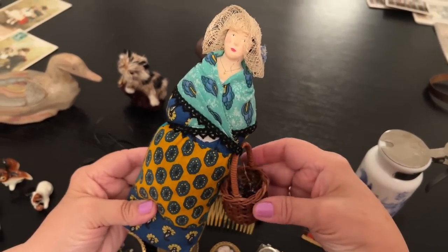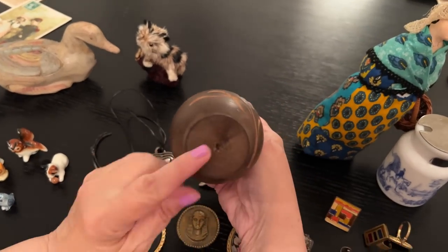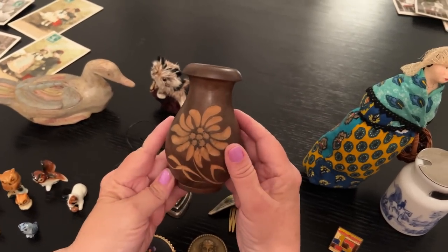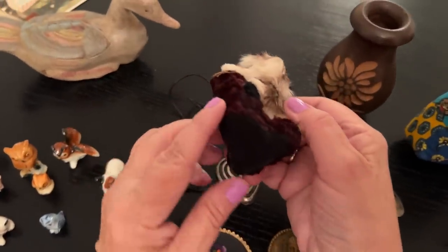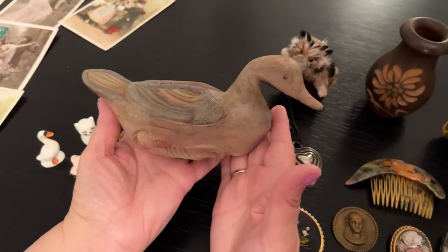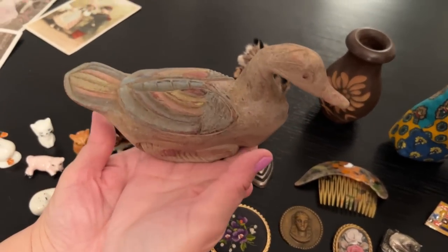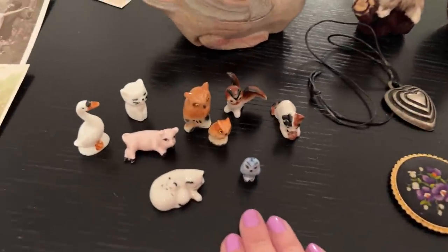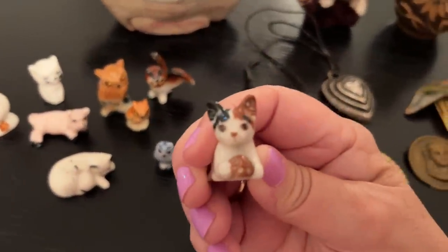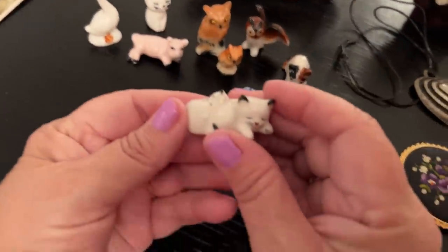She's just marvelous — she stands up. And this wood turned and carved vase — just really, really attractive. And we have a little French cat sitting on some velvet — quite old but adorable. And this carved duck — I really love the colors and the way he's carved. I just thought he was spectacular.